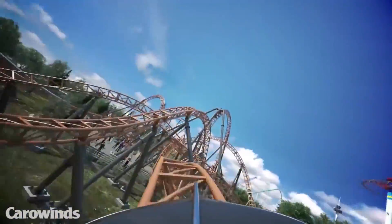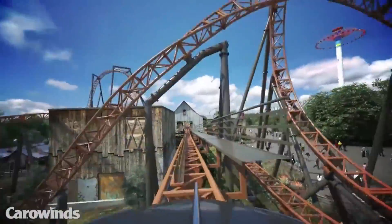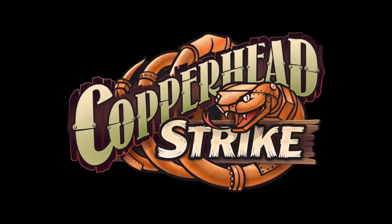Those of you that are new around here can hit that Coaster Fanatics icon to subscribe and stay updated on all things roller coaster. Thanks again for watching — I'm Patrick of Coaster Fanatics, I'll catch you all in the next video very soon.